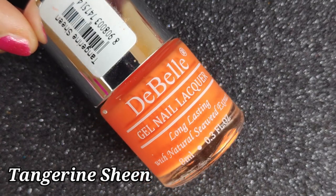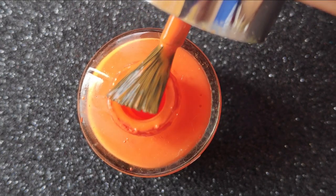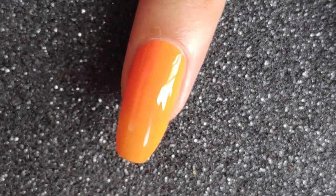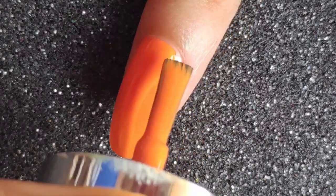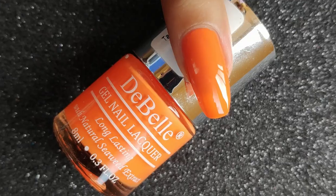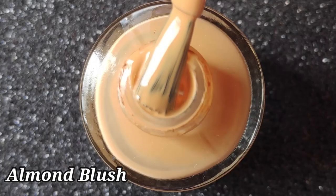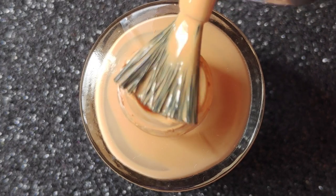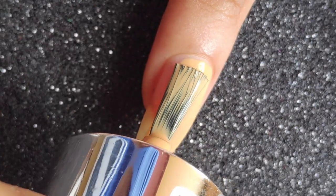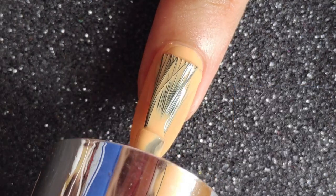Next is Tangerine Sheen, one of my first polishes from Debel — a classic bright orange shade that looks stunning on nails and really gives that pop. This bottle is almost empty, I've used it a lot, especially during Halloween and Independence Day. After that is Almond Blush, which reminds me of a powdered almond shade. On the first coat it's slightly streaky, but the second coat gives a smooth finish. It's very similar to a concealer color — it's such a unique shade from Debel.